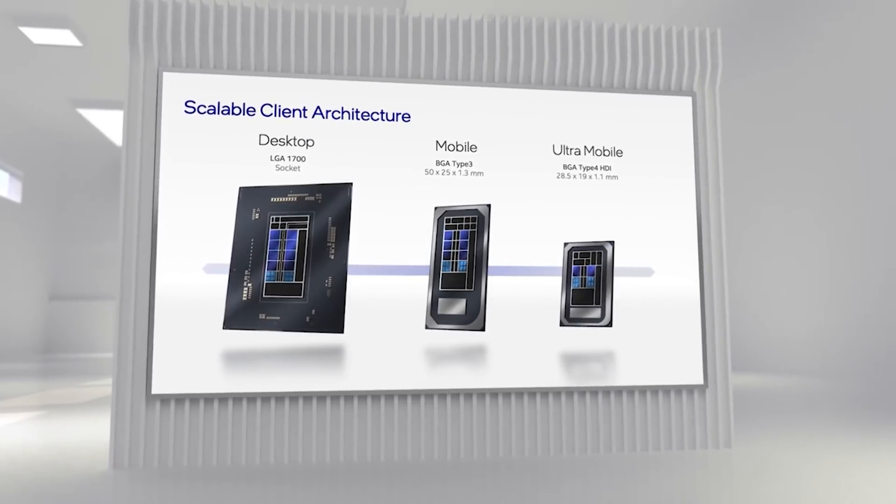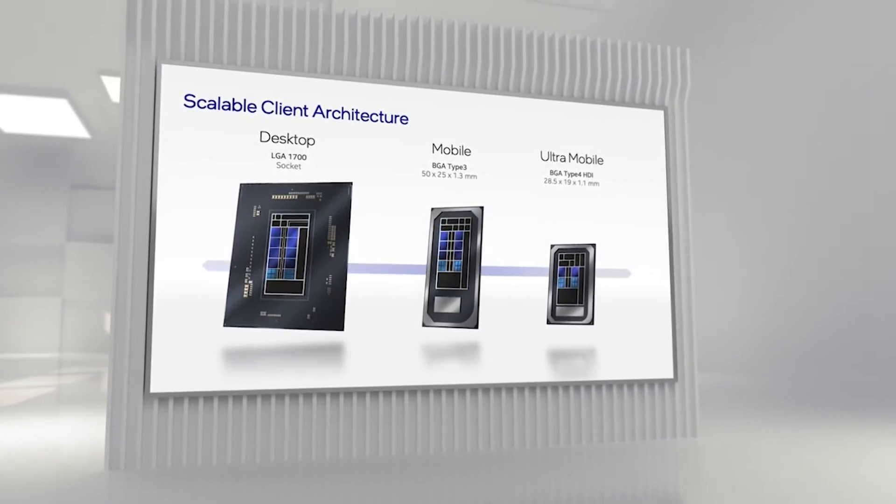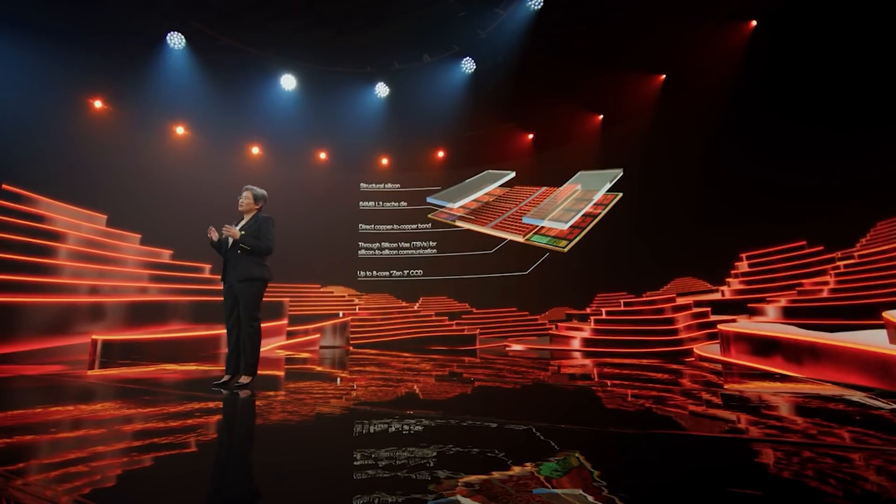AMD have been experimenting for quite a few years now with throwing different pieces of silicon together on a single package, and we've seen this with great effect starting with Zen 2. Really with the Zen line of processors we've seen what AMD can do with packaging technology. Early next year the company are releasing Ryzen V-Cache, which is basically Zen 3 with a massive amount of cache bolted on top of it, and it's having massive impacts on performance.